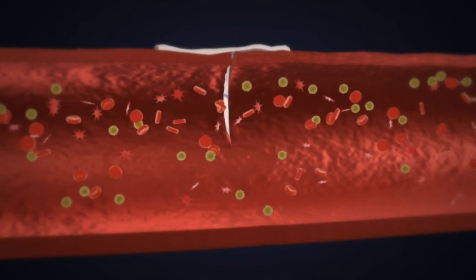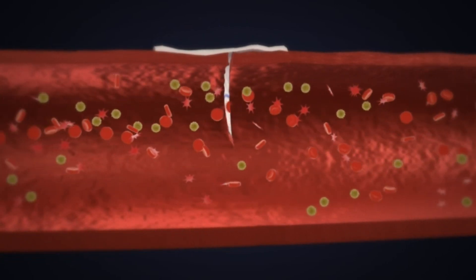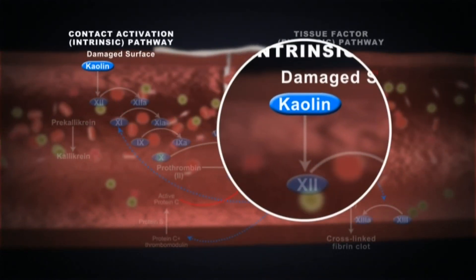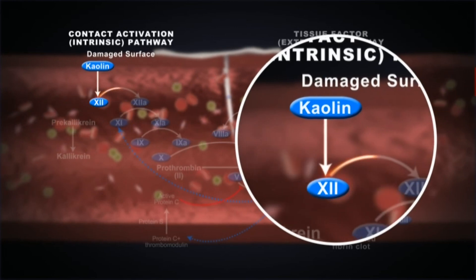As soon as Quick Clot Hemostatic dressing makes contact with blood, the clotting cascade is activated. Contact between kaolin and blood initiates the clotting process by activating Factor XII.